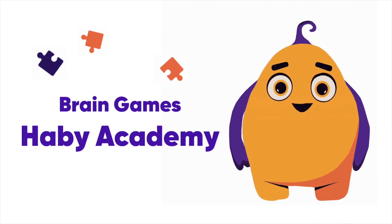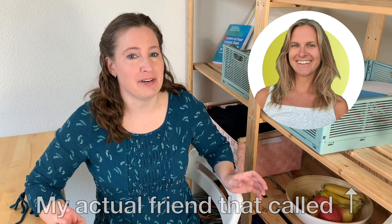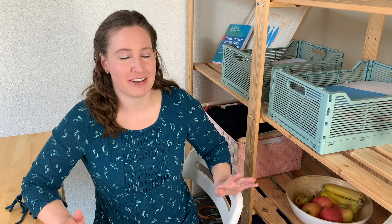This video was made in collaboration with Hobby Academy. So I got a call earlier this week from one of my friends from college. And when you're a food scientist, people always have questions ready to text you, to ask you what's happening to their food.